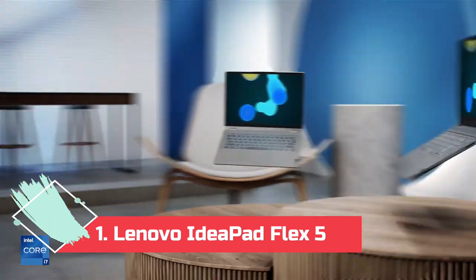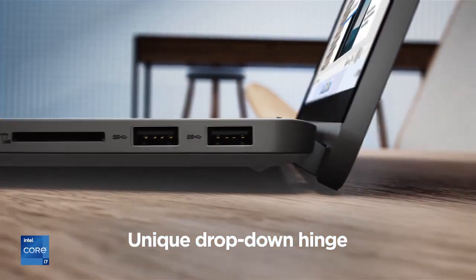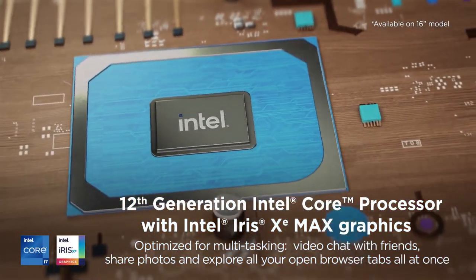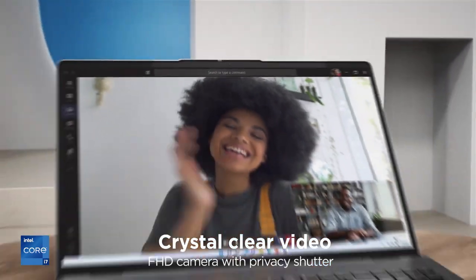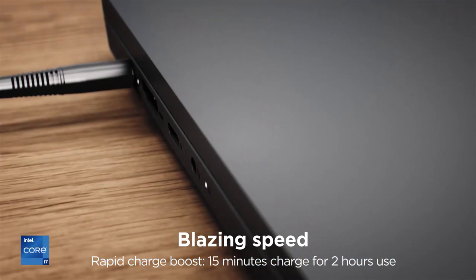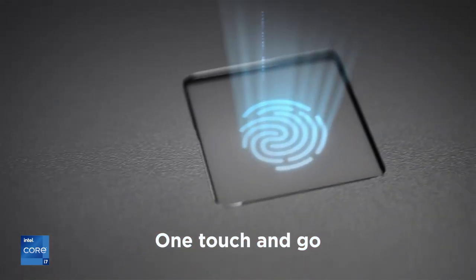Number 1: Lenovo IdeaPad Flex 5 — Best All Around. Lenovo's AMD-based IdeaPad Flex 5, which comes with a Ryzen 5 processor, is the best budget laptop for most people. You get plenty of power, a very nice 14-inch IPS display, 16GB of RAM, and a 256GB SSD. The 360-degree hinge converts it to tablet mode or stand mode for watching movies. To take full advantage of the 2-in-1 design, be sure to grab the digital pen for $40.